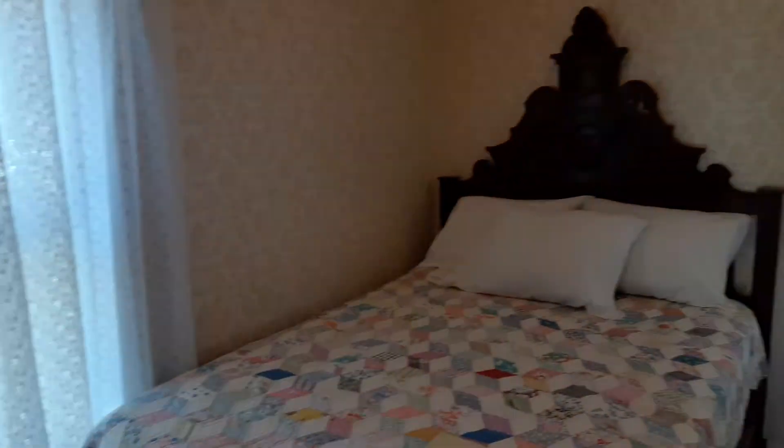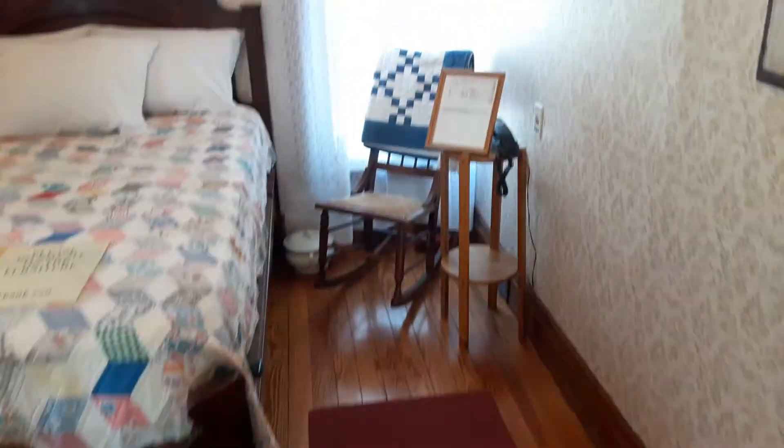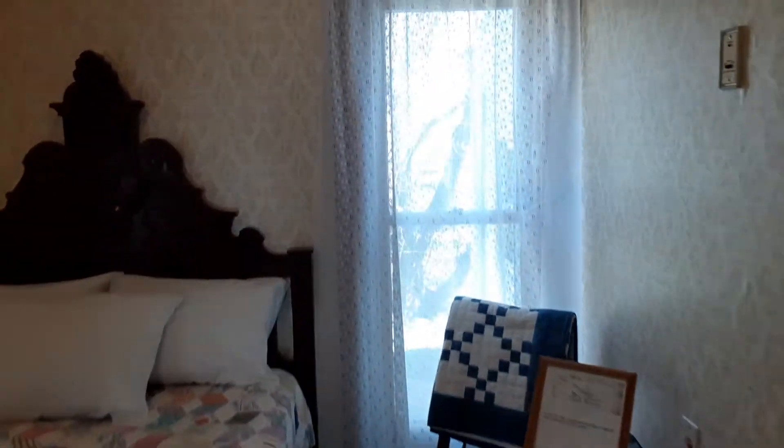This is the birthplace of John Wayne, and this is the very room that John Wayne was born in. He weighed 13 pounds. That's not the original bed, but this is the original room — when they left, they took all the furniture.